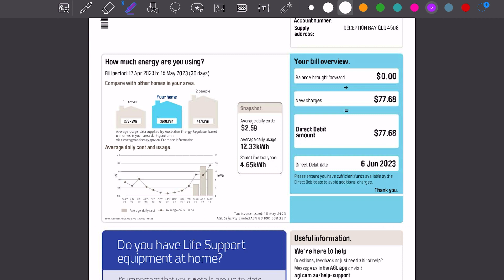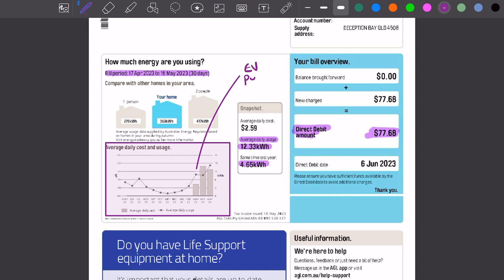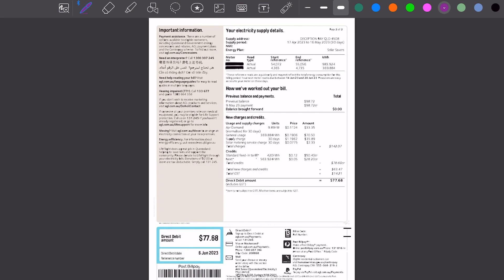From this bill, we can see the billing period is 30 days and on the front page the total for this period is only $77, which is quite low. The average electricity consumption per day is 12.3 kilowatt hours, compared to 4.65 kilowatt hours the same time last year. This homeowner has purchased an electric vehicle in the last 12 months, and we can see the impact that has had. Even so, 12.3 kilowatt hours per day is still very low for a small household with a pool and all modern appliances.